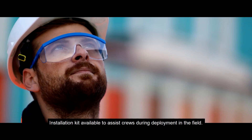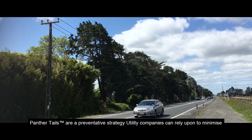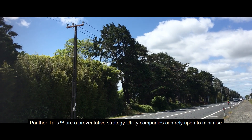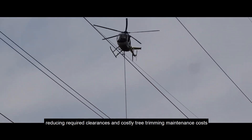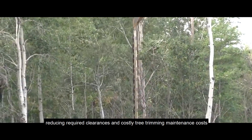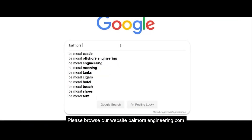An installation kit is available to assist crews during deployment in the field. Panther tails are a preventative strategy utility companies can rely upon to minimize outages and faults on the network, while potentially reducing required clearances and costly tree trimming maintenance costs.